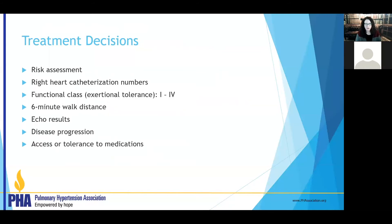How do we figure out how to treat people? We look at many things: how you feel, risk assessment scores using multiple parameters, your age and background, what caused your pulmonary hypertension, your right heart function, your walk distance, and your BNP. We put all of that together to determine how aggressive we need to be to get the best outcomes.